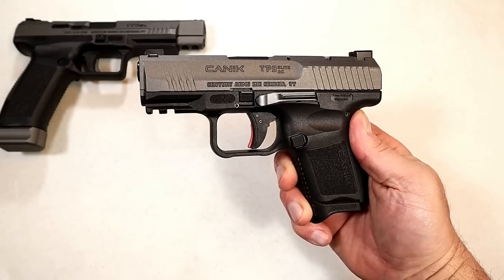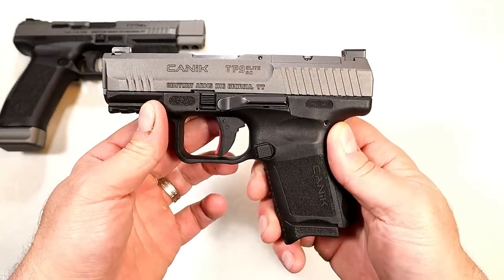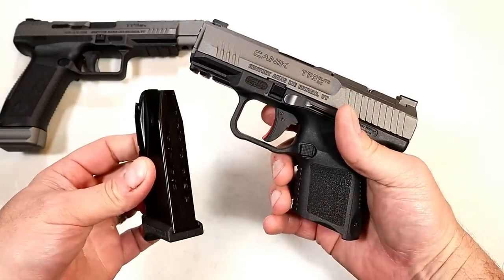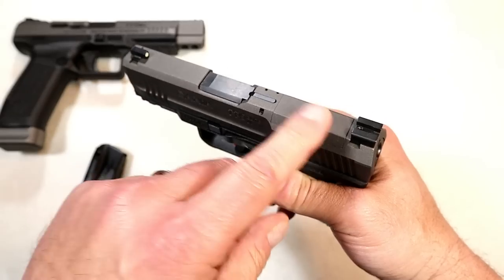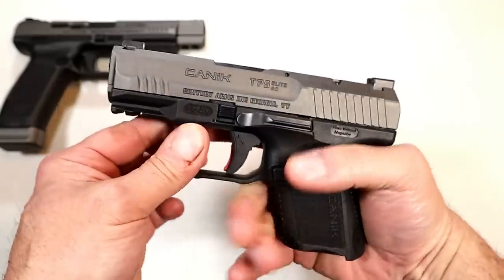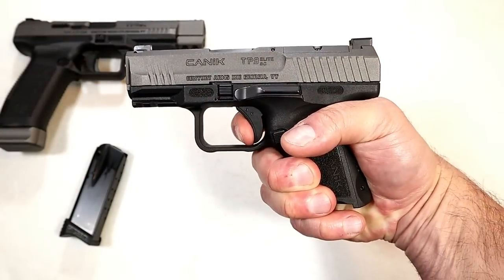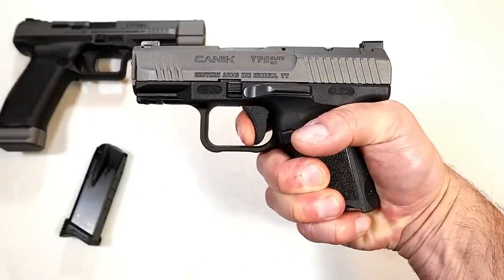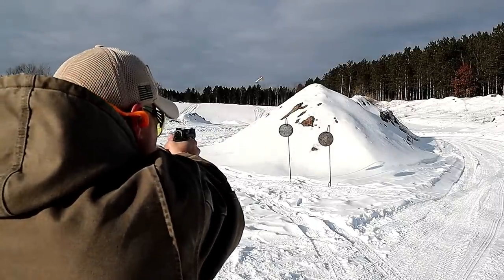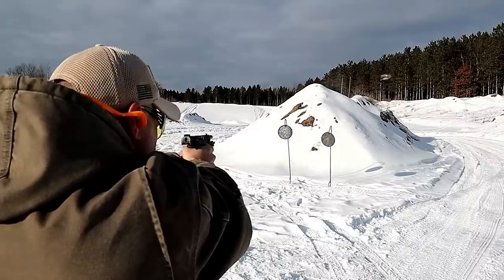Here we have the Canik TP-9 Elite Subcompact — Canik's smallest pistol. It has a 3.6-inch barrel, a full Picatinny rail, and magazines that carry 12 and 15 rounds. This one is optic-ready as well, with a raised bar, loaded chamber indicator, striker fire indicator, and a trigger I'm measuring right at four and a half pounds — a very nice trigger pull with a short reset. It performs great at the range and feels like a full-size pistol. The magazine has a little lip for full three-finger contact, and with that tungsten gray finish, it looks really nice.